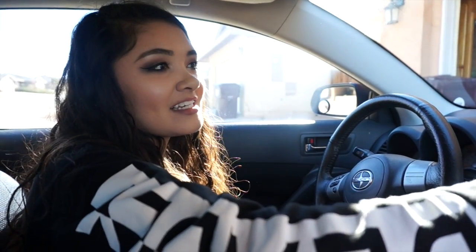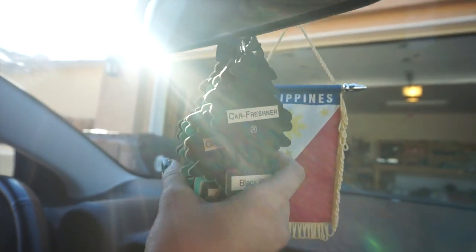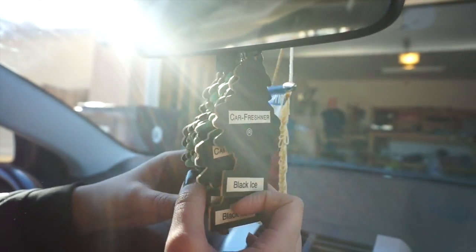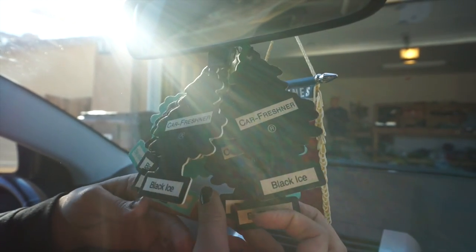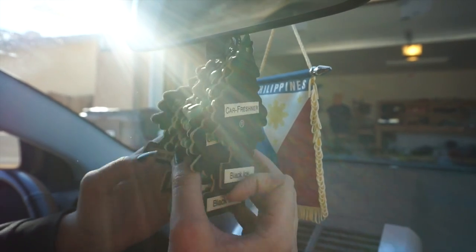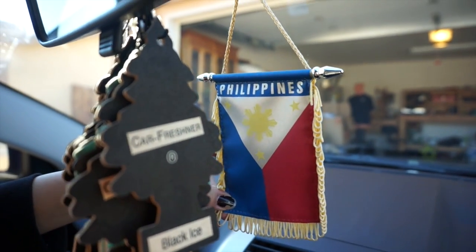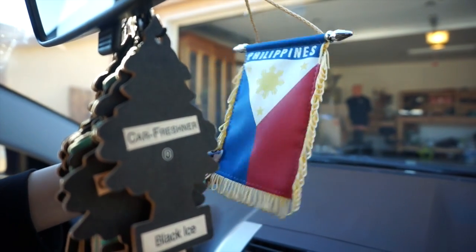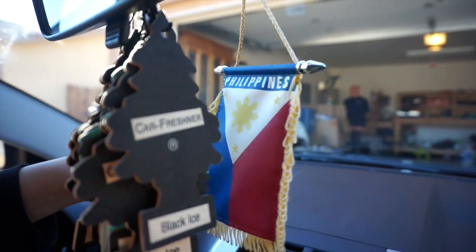Alright, so we're going to start with the inside of my car. The first thing that I think everyone notices when they get in my car is that I have a lot of air fresheners. I don't know why, but I just started collecting them. My favorites are Black Ice and Bayside Breeze — I just like the colors; they look so cute together. And then another thing is my Filipino flag. I've had my Filipino flag ever since I can remember getting this car. It's just repping who I am, you know?